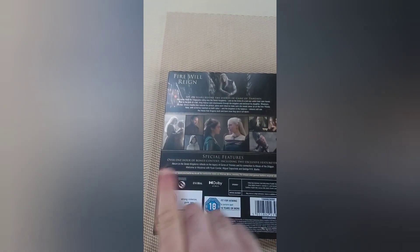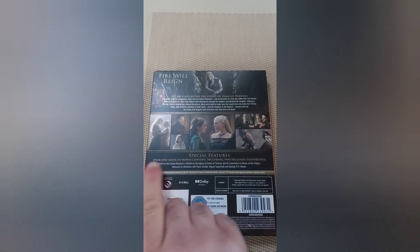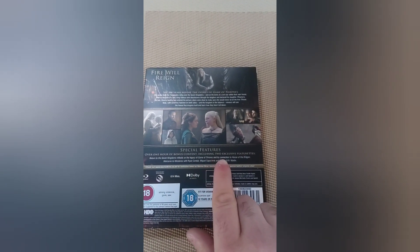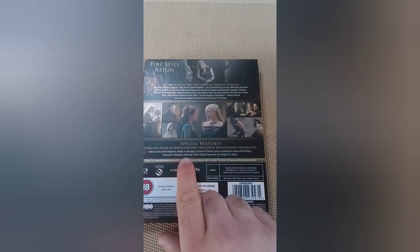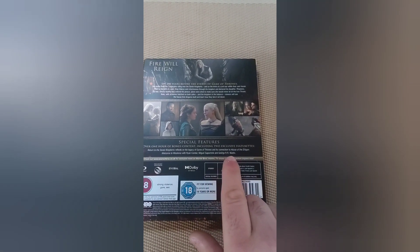You have lots of bonus features on this, including two exclusive features. 'Return of the Seven Kingdoms,' which reflects on the legacy of Game of Thrones and its connection to House of the Dragon, and 'Welcome to Westeros' with Ryan Cordell, Michael, and George R.R. Martin.